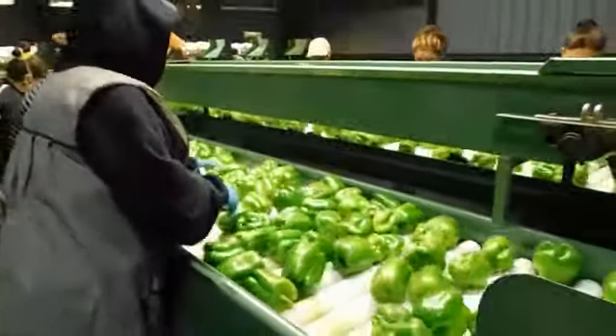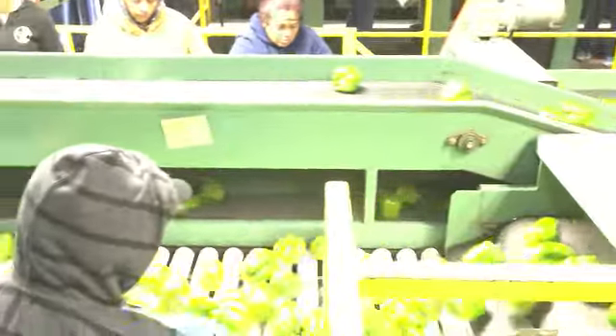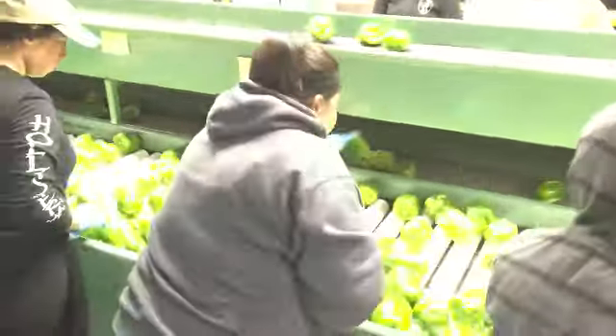The first line sorts out the culls, and the second line sorts out which bell peppers go to the primary market and which bell peppers go to the secondary market.